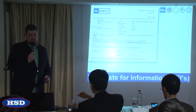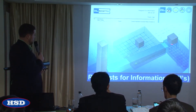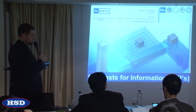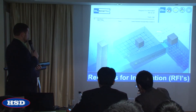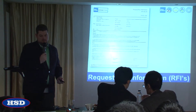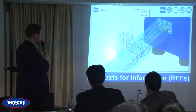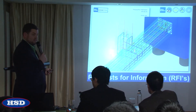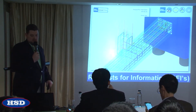Some other uses of the model: they're using the model to create requests for information. This duck bank right here is obviously conflicting with the foundations. They're using screenshots to communicate to the design team what's going on. And this is from the Daytona project — Daytona Raceway — where there's a column that doesn't properly rest on the foundation. They're able to find that by modeling from the drawings.